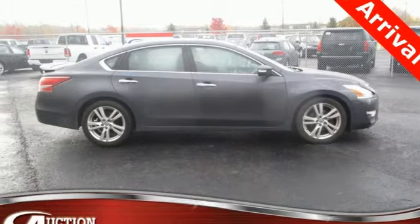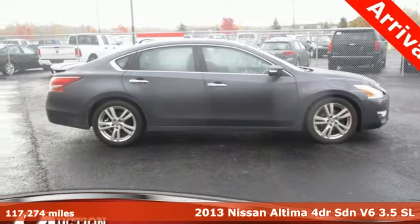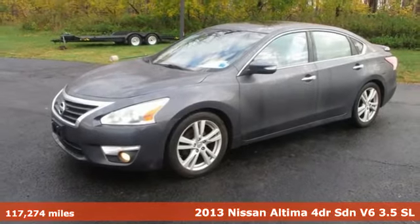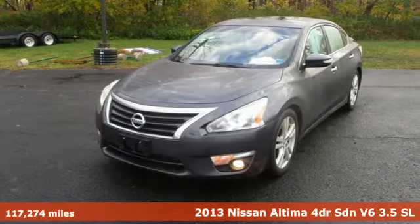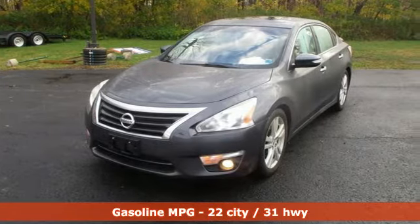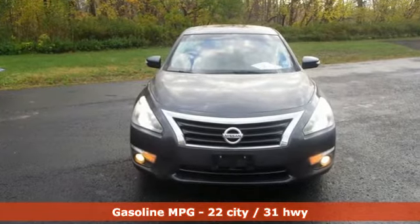It's a 2013 Nissan Altima. This sedan comes equipped with a suite of standard safety, driving, and convenience features aimed to inspire certainty behind the wheel. Plus, it offers an exciting list of features.